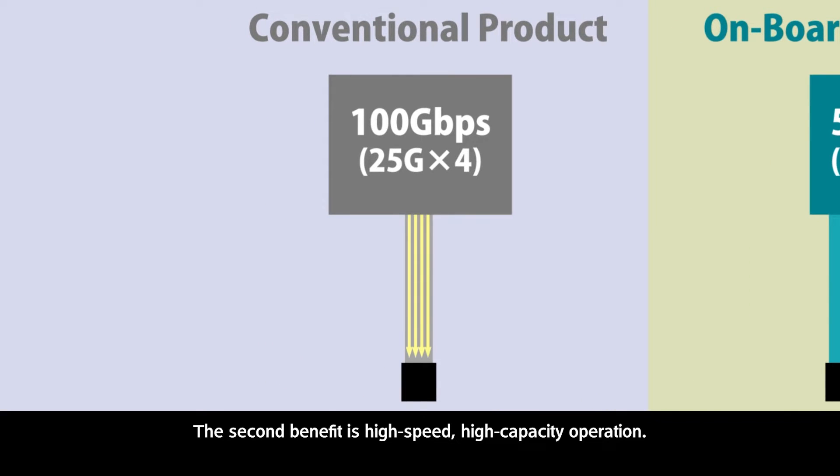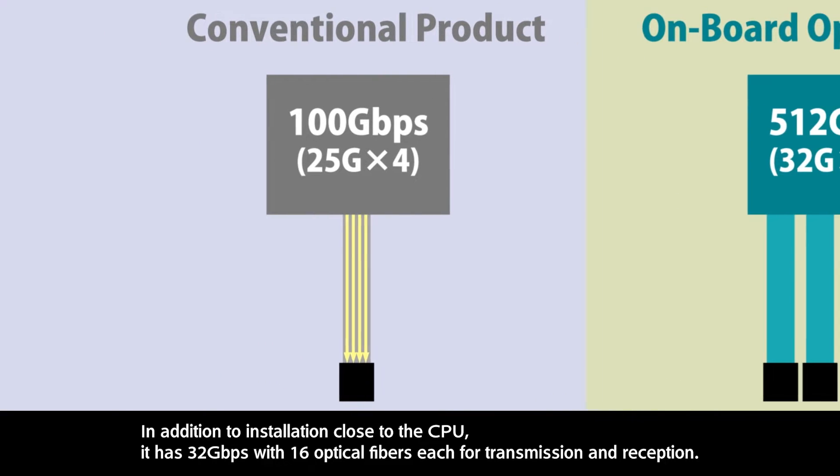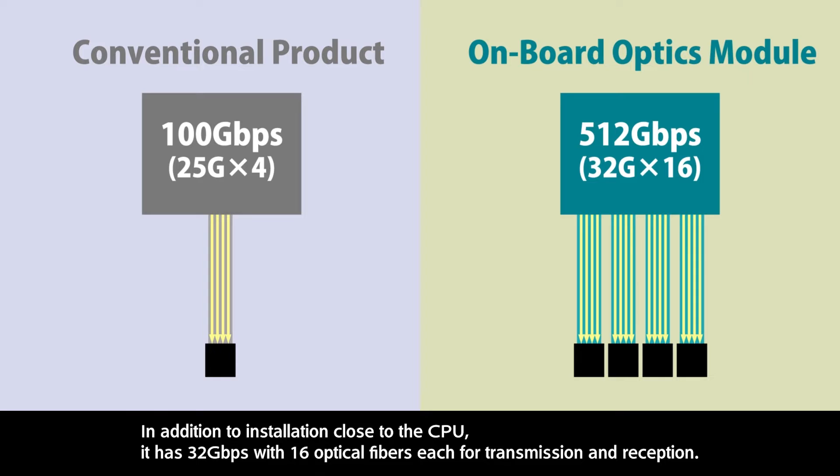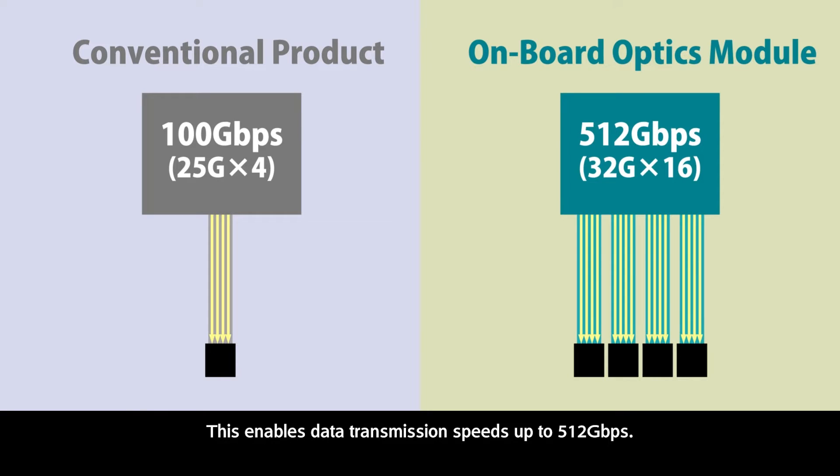The second benefit is high-speed, high-capacity operation. In addition to installation close to the CPU, it has 32 GB per second with 16 optical fibers each for transmission and reception. This enables data transmission speeds up to 512 GB per second.